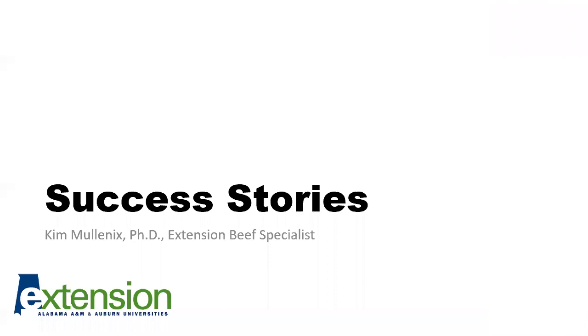Hi, I'm Kim Mullenix, a beef cattle extension specialist at Auburn University. Today I wanted to share some success stories of using temporary electric fencing on producer farms in Alabama, as well as share some experiences regarding our use of temporary electric fencing on our research station farms.